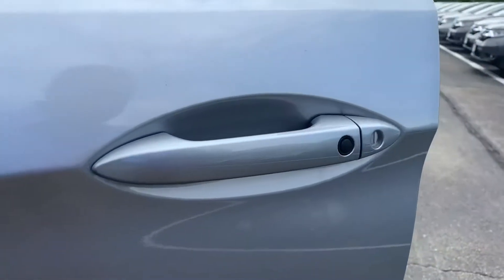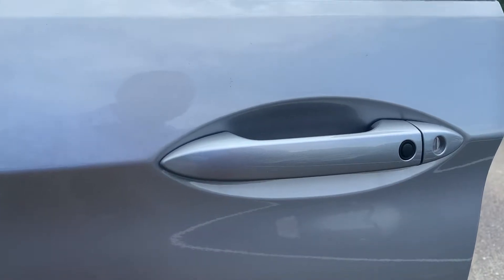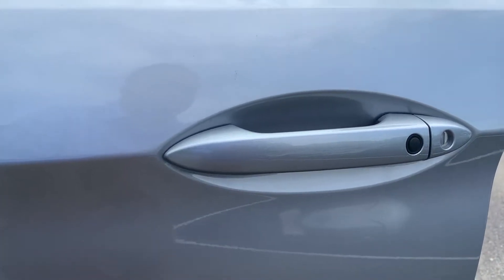Over here we have something called keyless entry. What that does is if you have your key within seven feet of the car, you just go up to the door, press that button, and it's gonna unlock it for you.